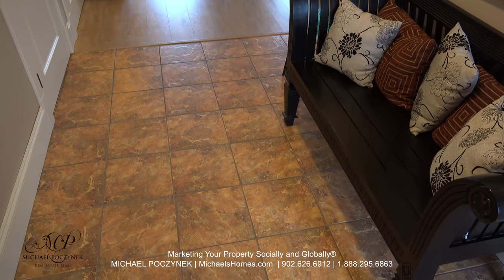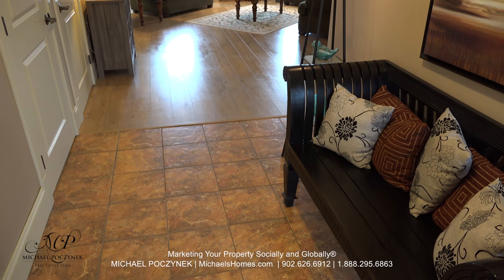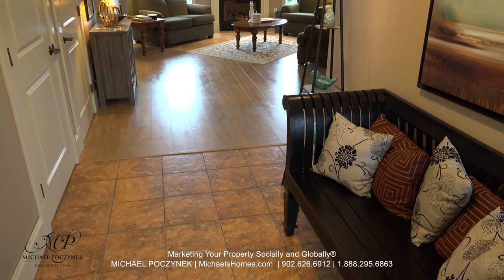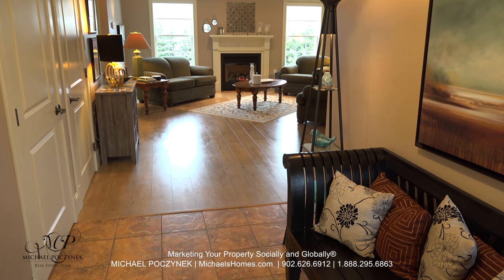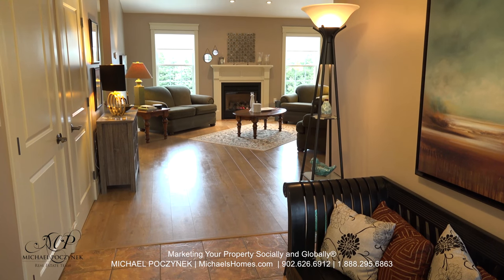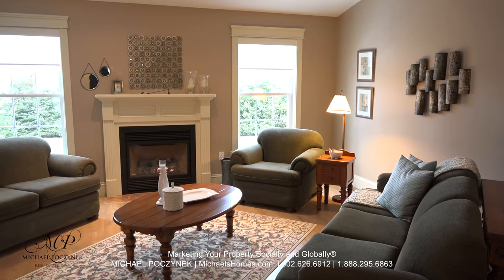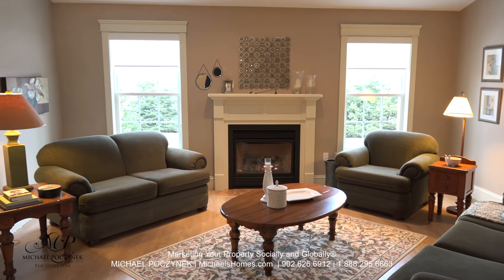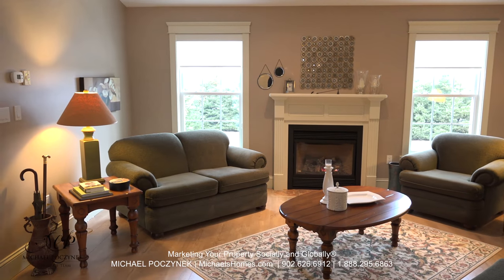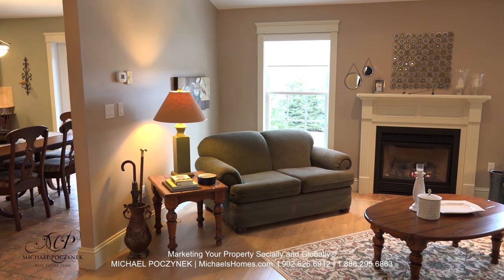Coming in through the front door we're greeted with a couple of doors to the left — one's the closet, one's the access to the basement. Ceramic floors in the entrance and you get a beautiful open concept living room. The living room features a propane fireplace. We have large windows dropping practically down to the floor, cathedral ceiling, and to our left we have access to the dining room and kitchen.